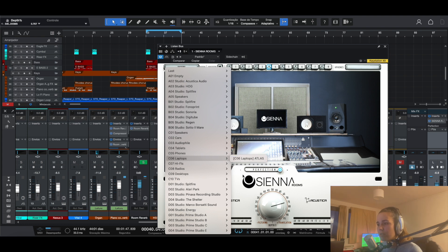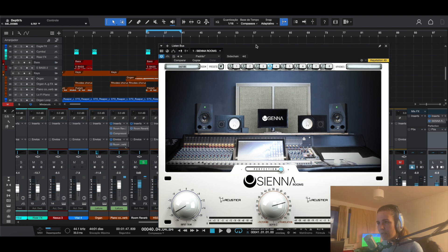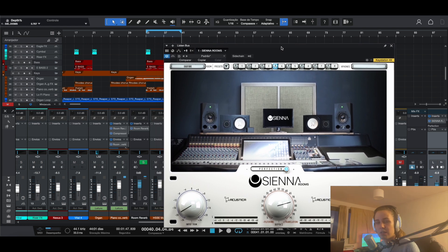I want you guys to listen and tell me whether you think this is an appropriate and accurate representation of what those devices sound like. You can leave that in the comments below — whether you think the sound they recreate is actually accurate, whether you've tried Sienna and whether you liked it or not, whether you'd advise it, and if you wouldn't, what other similar plugins you would advise instead.